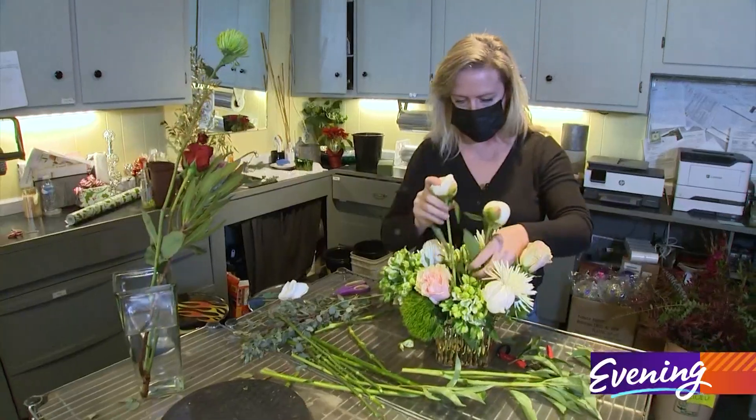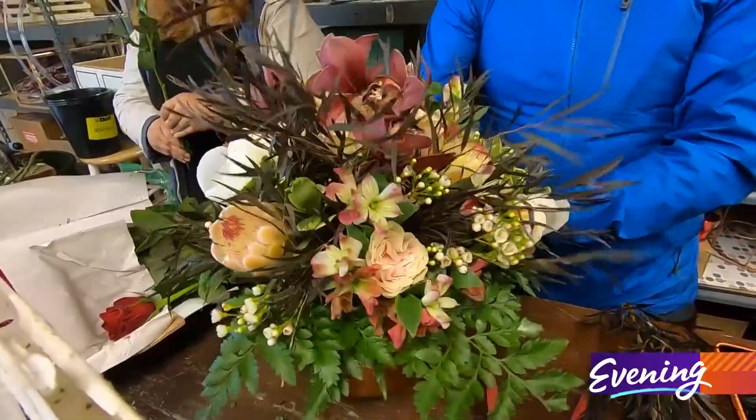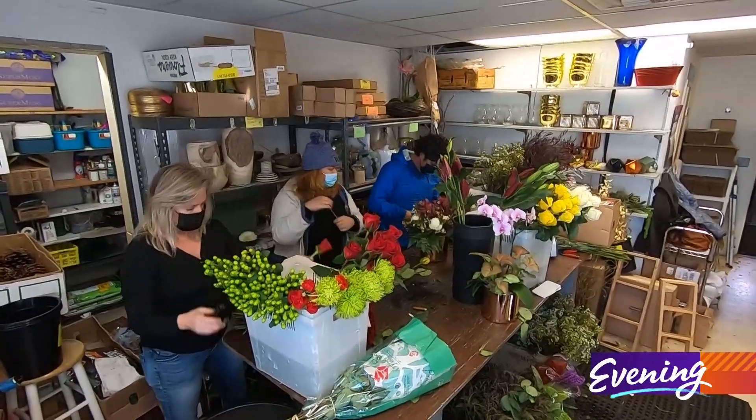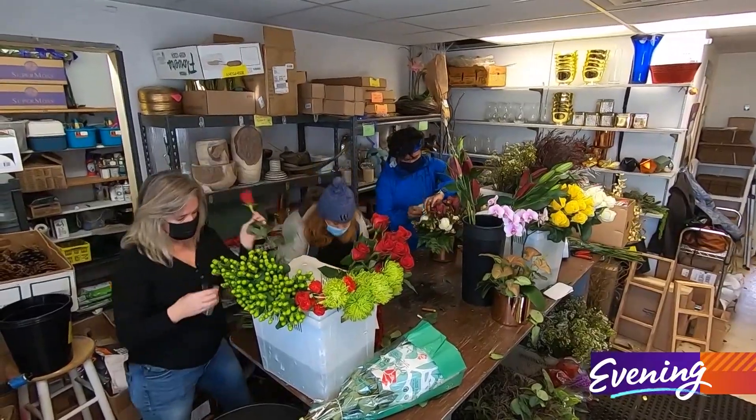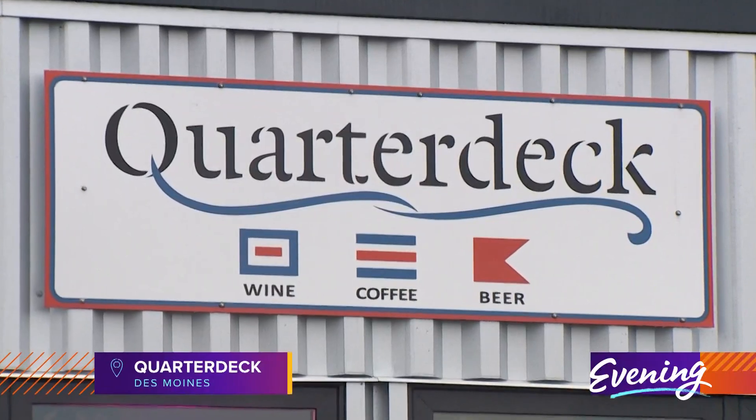We have fresh flowers here 24/7. I would say almost everyone that walks in here says it smells amazing. We are a local flower shop right here on Main Street. What makes this place unique is that we don't make the normal cookie-cutter arrangements.